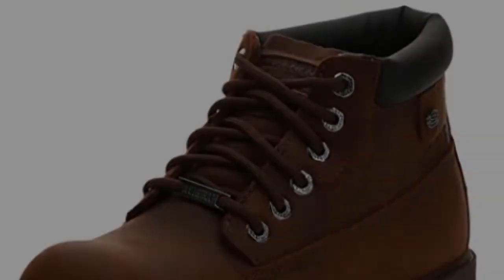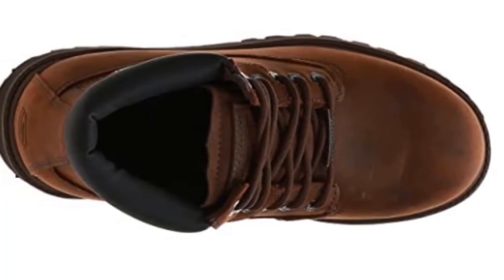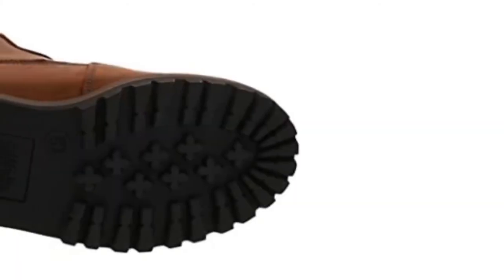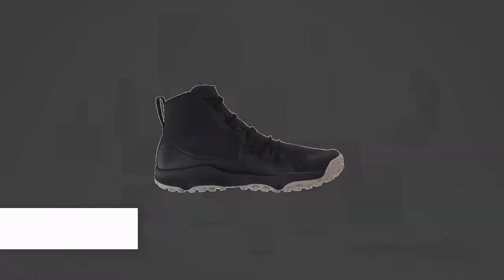Ankle and leg comfort is unquestionable, as it features a cushioned tongue, collar, and footbed. The midsole is padded as well, providing both arch support and shock absorption. Whether you are trekking or climbing, its rubber outsole has large lugs to help bite into the ground.